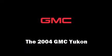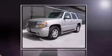It features all-wheel drive versatility, an automatic transmission, and a powerful eight-cylinder engine.